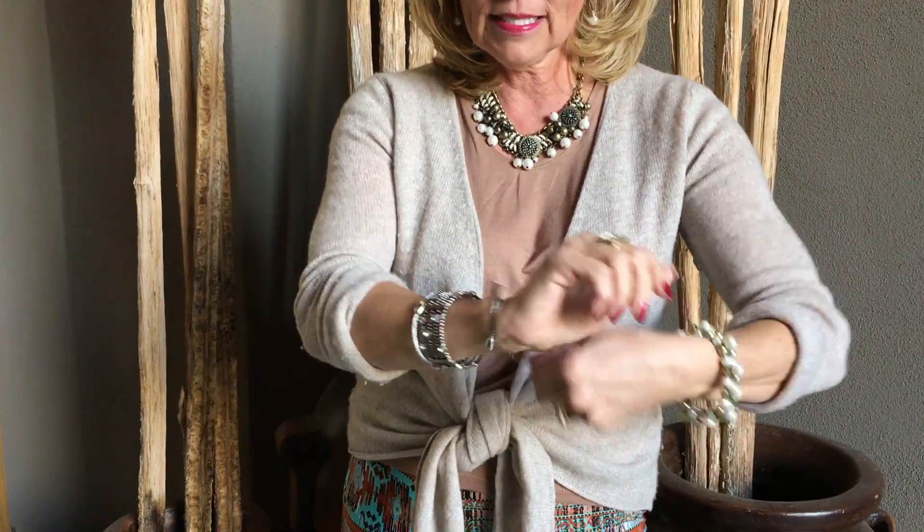First I'm wearing one of my favorite new necklaces which is our Lost and Found necklace. All kinds of fun things going on there. I've matched that up with our Look at Me bracelet which is a stretch bracelet and I have on my new favorite things which are these bracelets here.